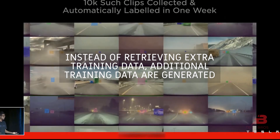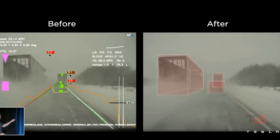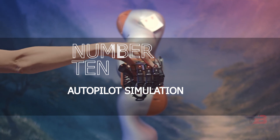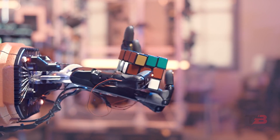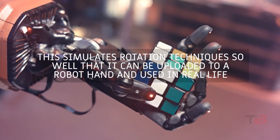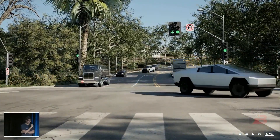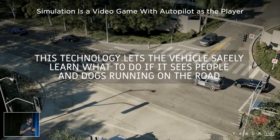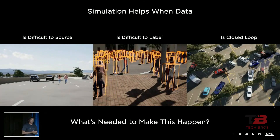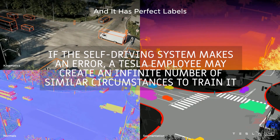The second solution is generating additional training data rather than retrieving it. Photorealistic simulation teaches autonomous vehicles how to handle challenging situations more effectively. In a simulation, anything can happen — similar to how OpenAI's robot hand simulates rotation techniques so well that the results can be uploaded to a physical robot hand for real-life use. Self-driving cars use the same logic. Using simulations, we can teach these cars to handle risky situations, such as people and dogs running into the road. A skilled artist can create thousands of miles of virtual locations daily using this procedural simulation technique, and if the self-driving system makes an error, a Tesla employee can create an infinite number of similar circumstances to train it.